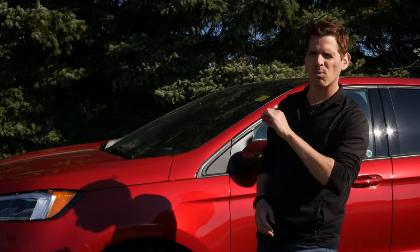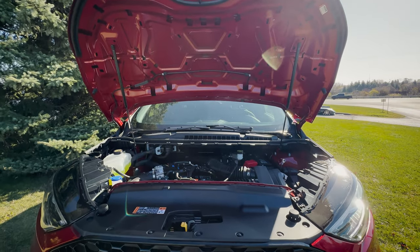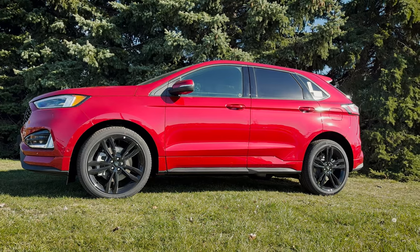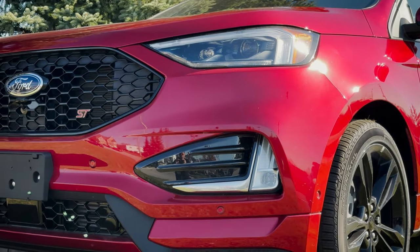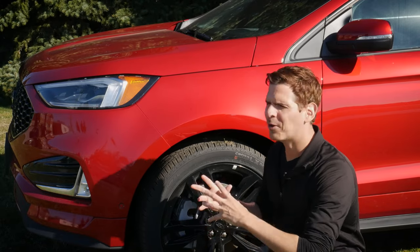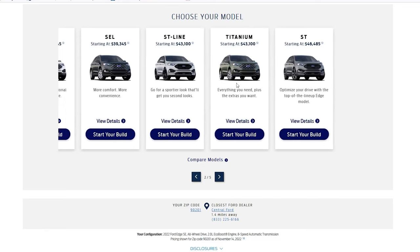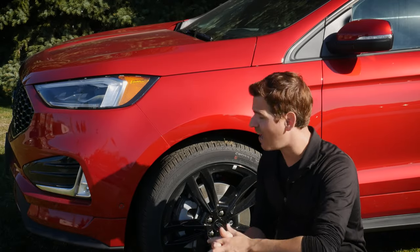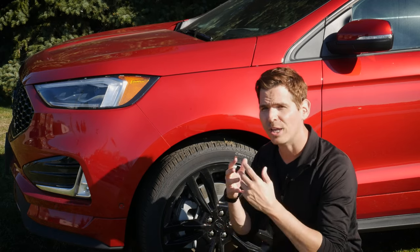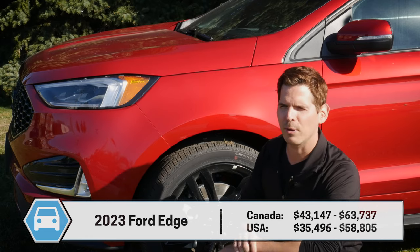The Edge ST is a little more unique than the rest of the Edge lineup because of what's going on underneath the hood, which we'll get to in a second. Starting off with the exterior — I like the styling of the Edge. Looking at the lineup in general, you've got the SE, the SEL, the ST Line, the Titanium, and then this — the ST. The ST Line and the ST are fairly close in feature sets; the big difference is under the hood.